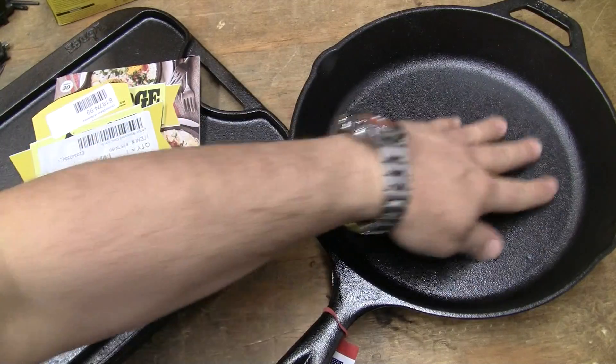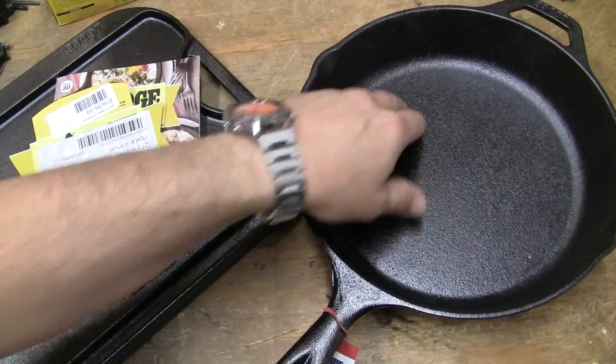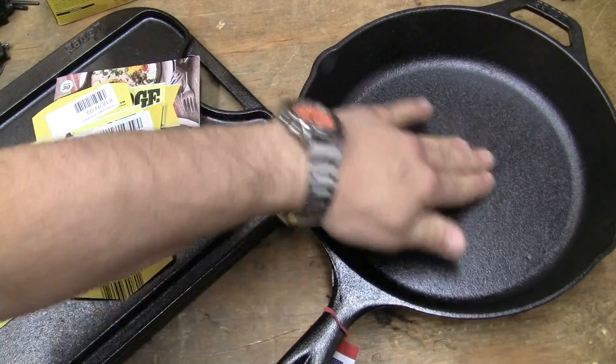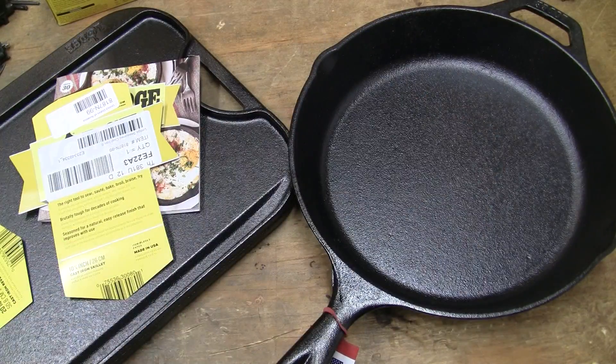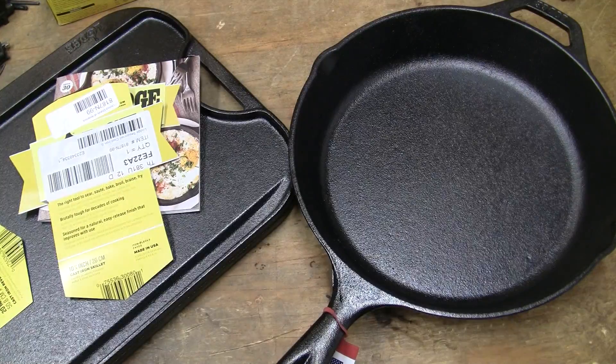Remember, a fine-grit sandpaper, very lightly go around it, circular motions. You do not want to get sandpaper in your hand and do it. You want to have a perfectly flat surface and re-season it after use. Anyway, this is Guns, Knives, and Watches — have a good one.